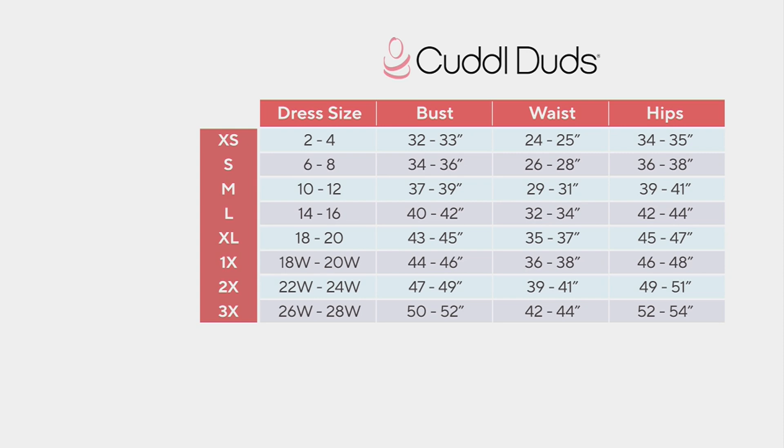I would say for everybody, go with the dress size — that first column — because a lot of times we don't know measurements. This tiered dress, the way it's styled and cut, your dress size will get the job done. Move to the left and we have the dress extra small through 3X.